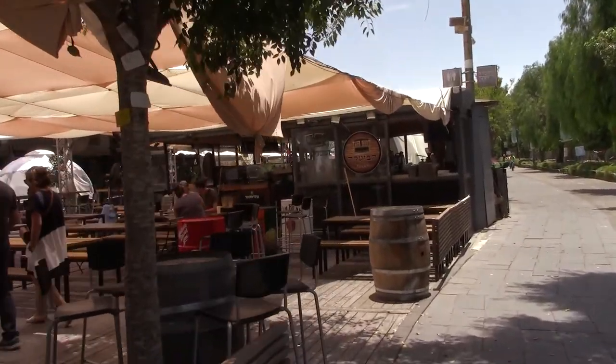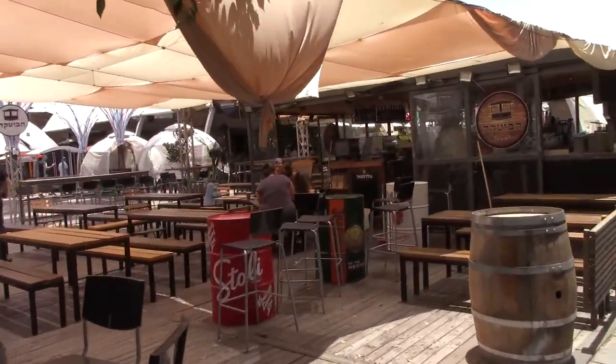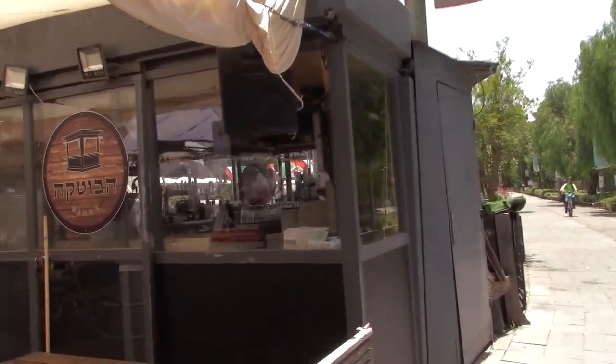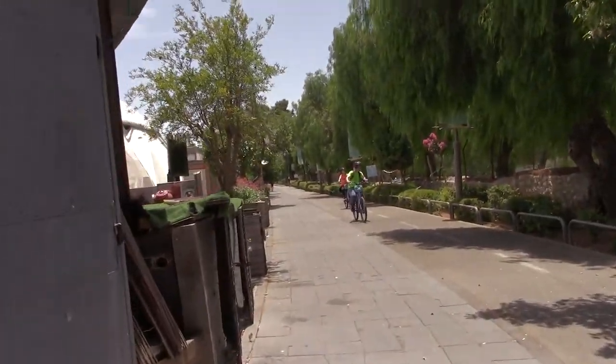Jerusalem is not famous as a city of bars, but there are a few and this is one I quite like — it's called Haboteca. They have some nice outdoor space here for sitting in their beer garden.